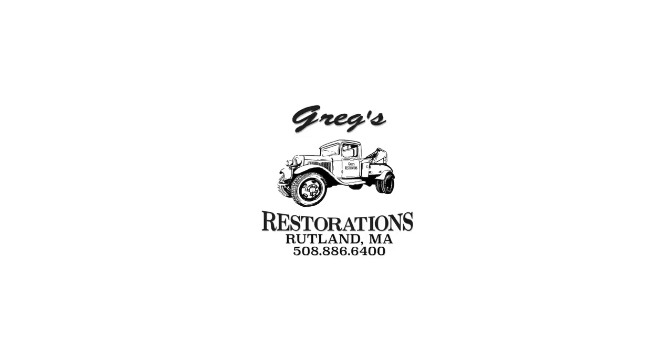Stay tuned for our next video on the 1985 Toyota Back to the Future truck restoration. We'll see you next time. Thank you.